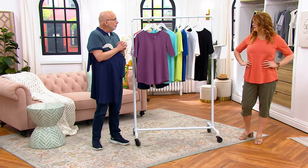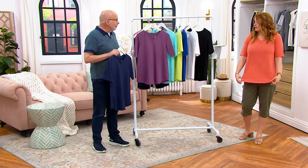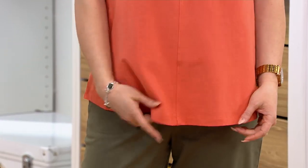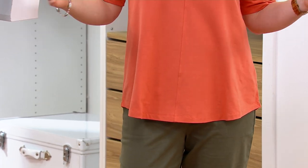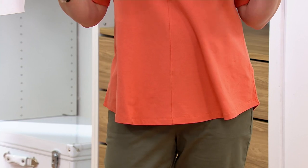I'm wearing it in the small, and it gives me a nice amount of room, a nice little release around my tummy. That's where I hold some of my weight. The seam detail and the way it's shaped around my hip — the way it falls gives me that relief, and the way it drapes is so easy. Easy breezy, easy like Sunday morning.